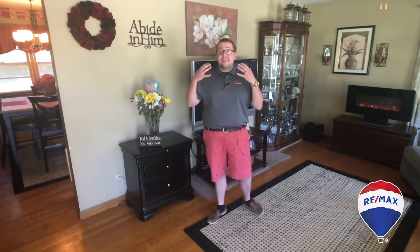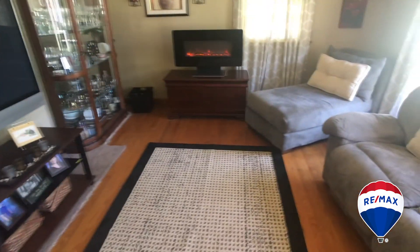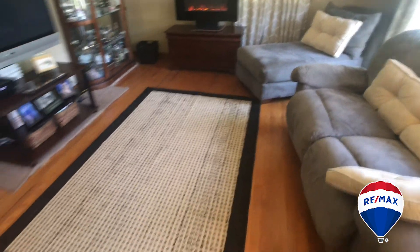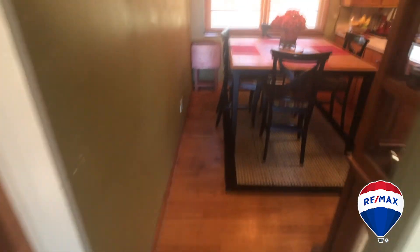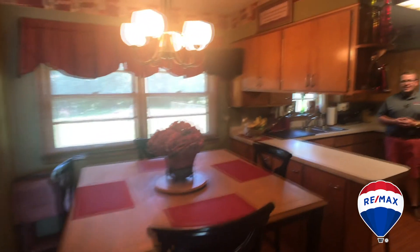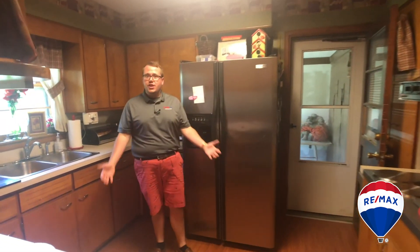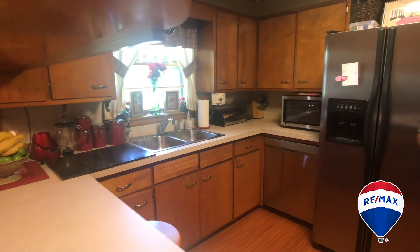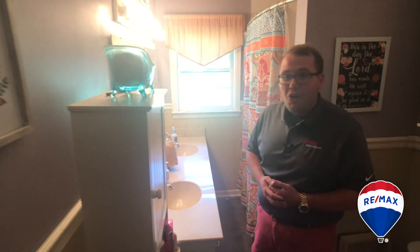Welcome inside the home. Today we've created the top four reasons why you're gonna love this house. And reason number one: the beautiful wood floors. The original wood floors transition into laminated wood floors to give it a modern look in the kitchen.